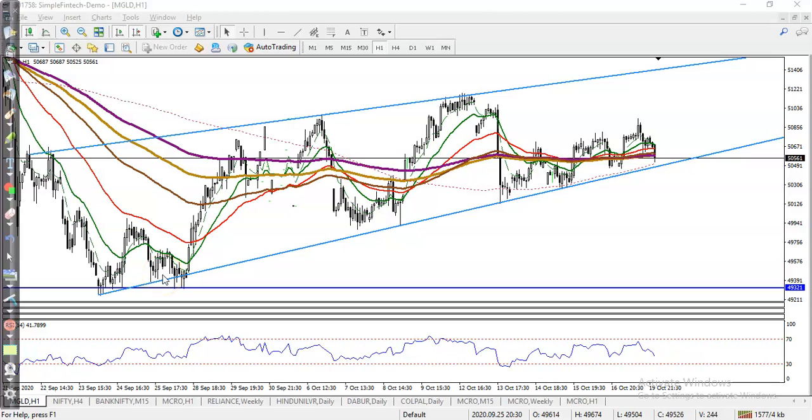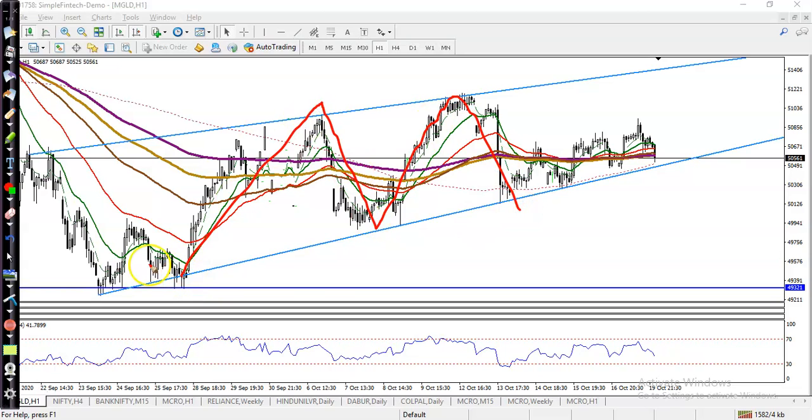This is a gold H1 chart. As mentioned yesterday, gold is running in this major orange range like that. There is also a small orange range somewhere here in this area.